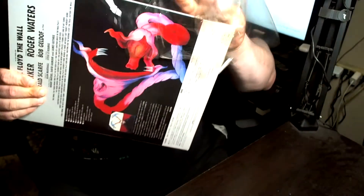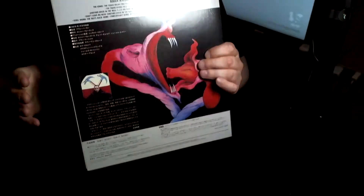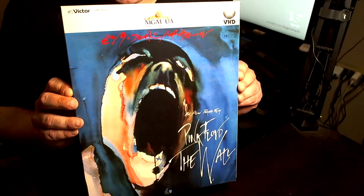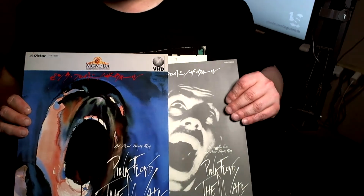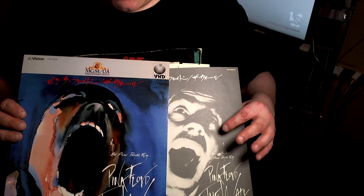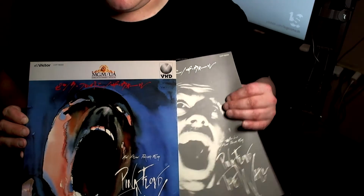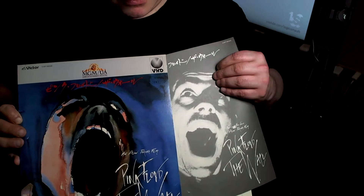That 1980s factory sealed scent — that's what the 80s smelled like. Now it's officially opened right on camera. Even this has an insert — pretty sweet. There's some artwork on it, and just MGM on the other side. Pink Floyd The Wall in Japanese. Pretty cool.